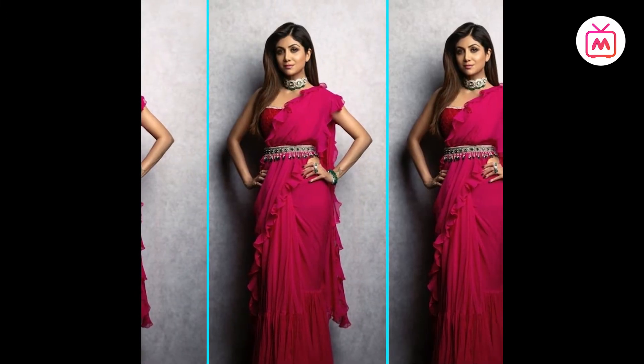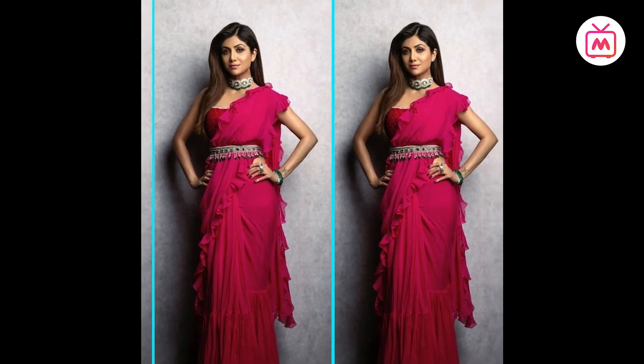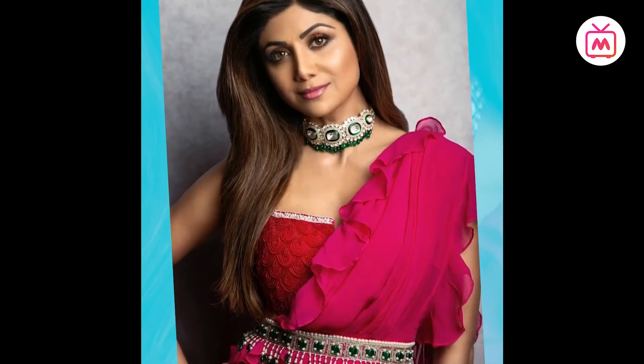The saree was sexy, sheer, and body-hugging, paired with a red beaded corset-style blouse. Shilpa cinched her waist with a bejeweled belt.